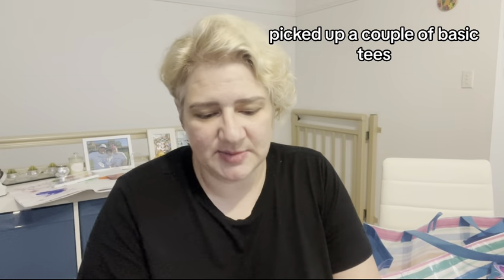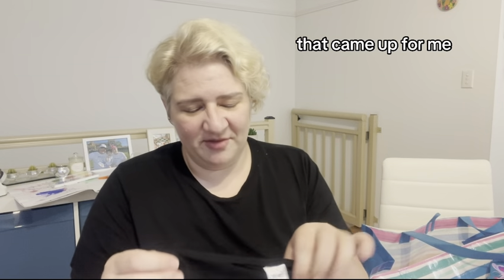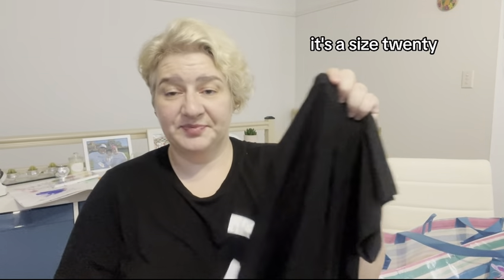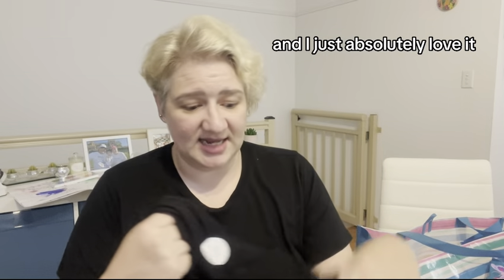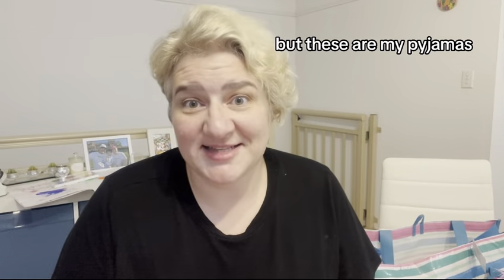I picked up a couple of basic tees because I just love them. The reality is I actually want to move away from tees and get some more fancy clothes, but I couldn't really find that kind of stuff. So I did get a couple of t-shirts. This one is exactly the same as this one — I love it. It's a size 20, just a black top, soft to touch, and I absolutely love it. And then I bought it in a striped style as well.